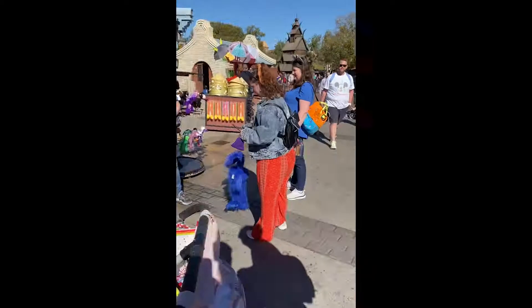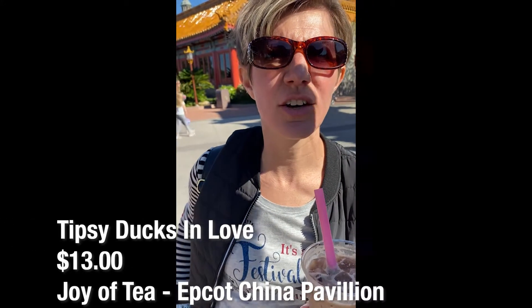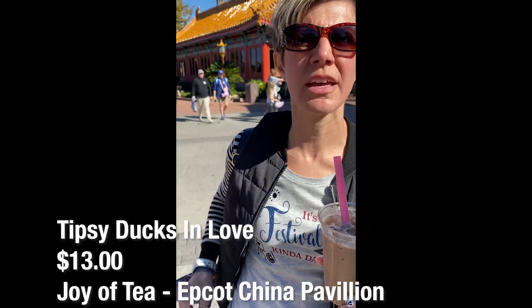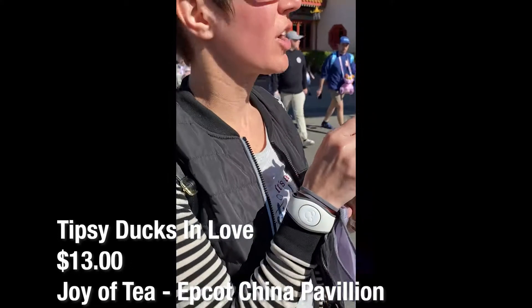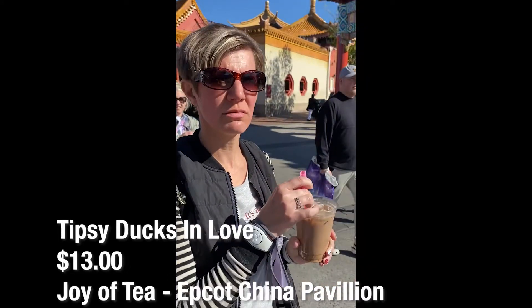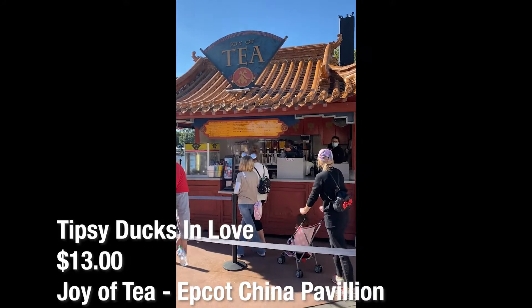Sometimes when we let the kids have fun, we like to have fun too. What was your favorite part so far? The Tipsy Ducks in Love — that is bourbon, black tea, coffee, cream, and chocolate, and it's boba pearls. It's right here at the Joy of Tea in the China Pavilion, and we have a sign you can read about it.